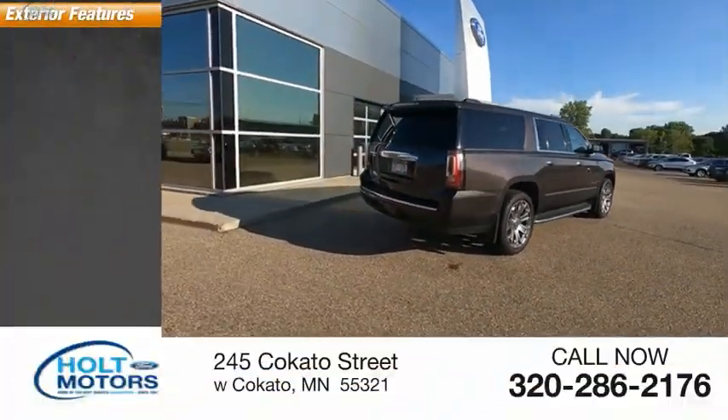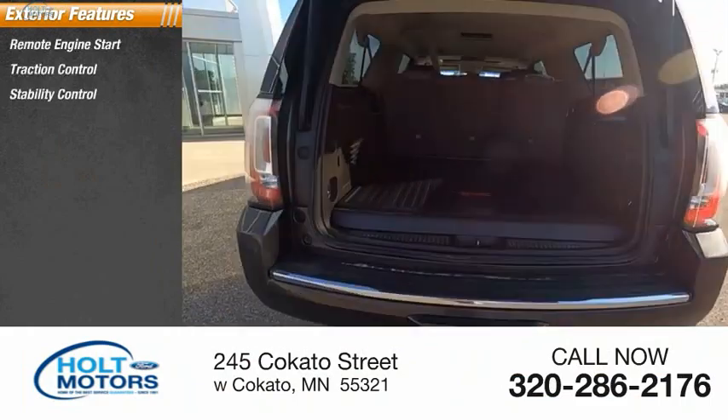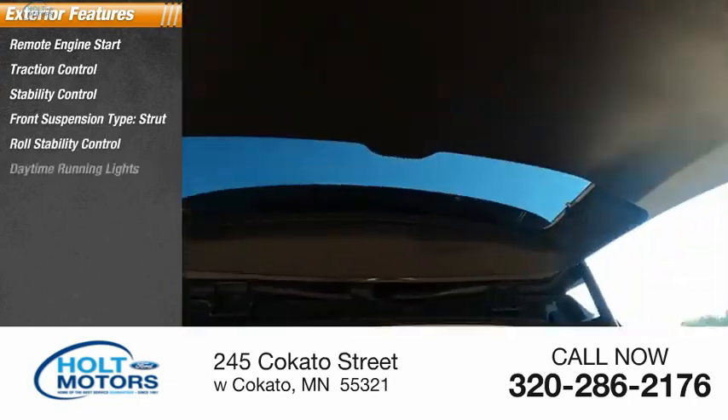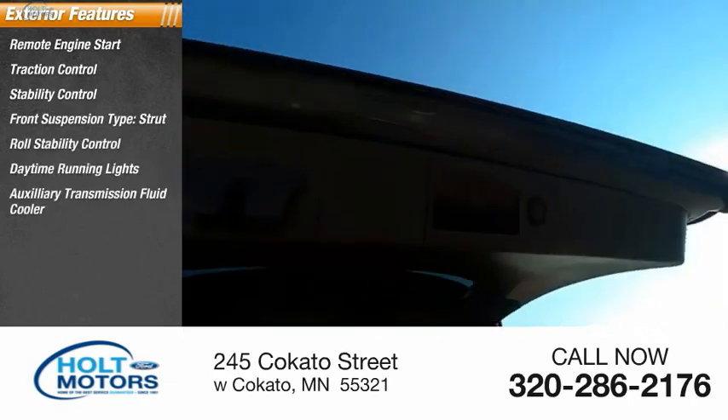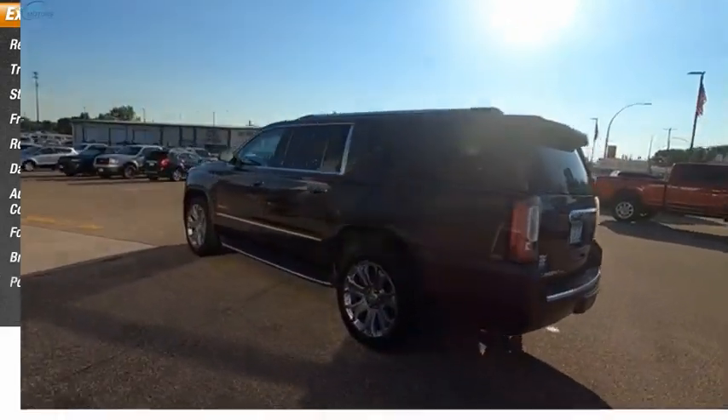Here are some of this vehicle's great options: remote engine start, traction control, stability control, front suspension type strut, roll stability control, daytime running lights, auxiliary transmission fluid cooler, fog lights, braking assist, and power brakes.